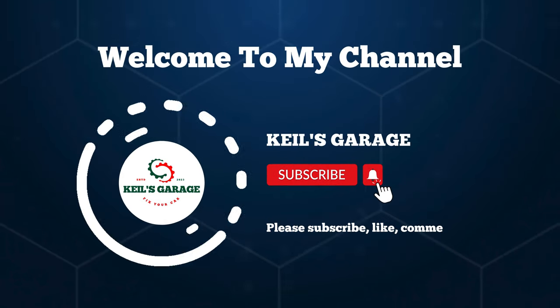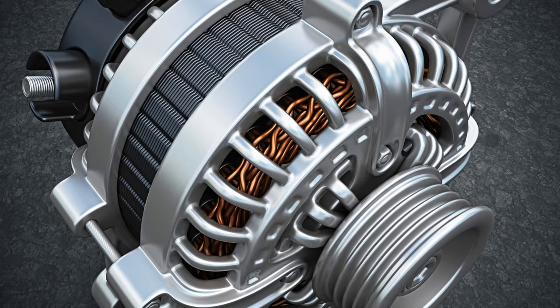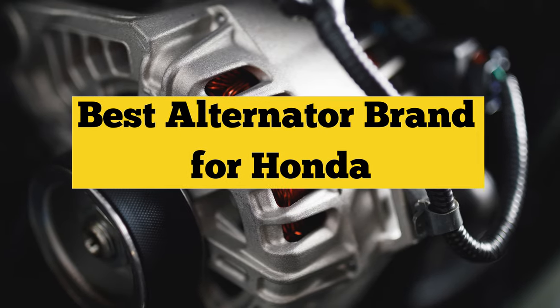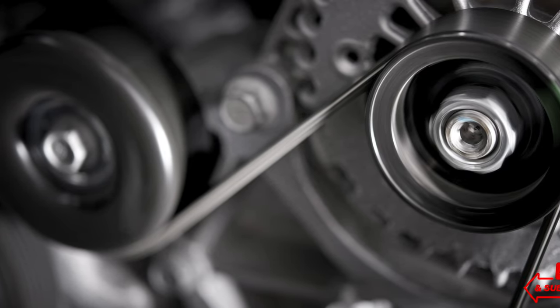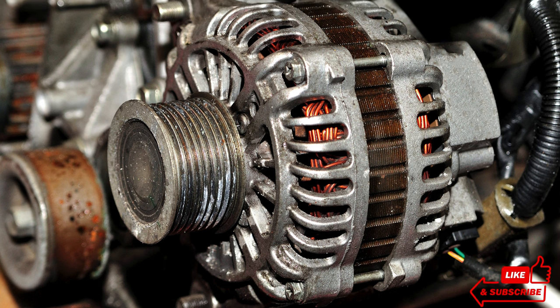Hi, this is Kiel's Garage. Welcome to our channel. Today we're diving into the world of Honda alternators, exploring the top brands for your vehicle's power needs. Stay tuned to discover the best alternator brand for Honda. Don't forget to subscribe, like, comment, and share for more insightful content.